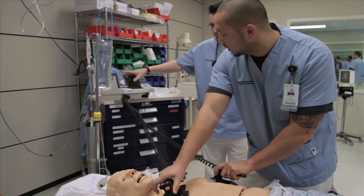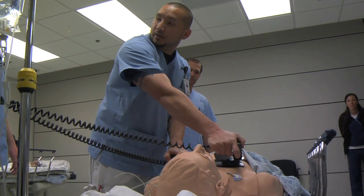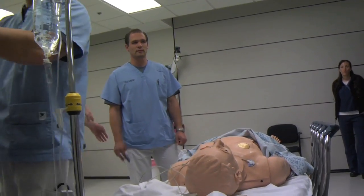Charge, please. Charging. I'm clear. You're clear. We're all clear.